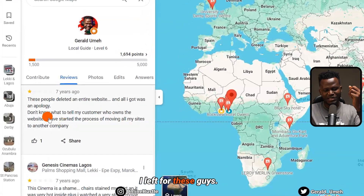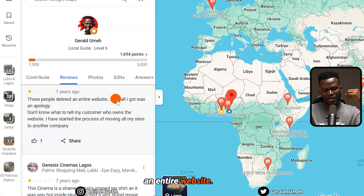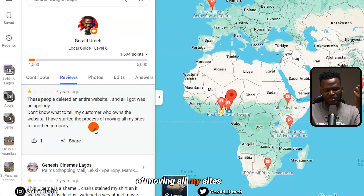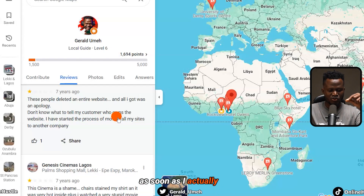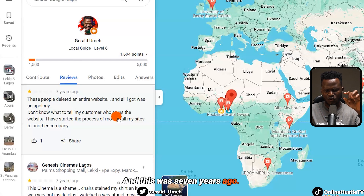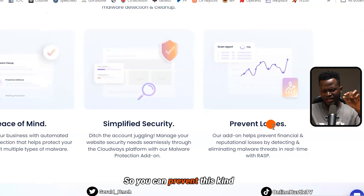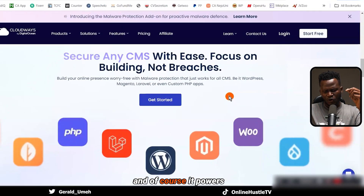As soon as I discovered Cloudways, I moved from that hosting company to Cloudways. To further drive on my point, this is a review I left for those guys seven years ago. It said: 'This host deleted an entire website and all I got was an apology. Don't know what to tell my customer who owns the website. I have started the process of moving to another company.' And the company I moved to was Cloudways. I'm not telling you something I haven't done — I'm telling you something I have actually done.